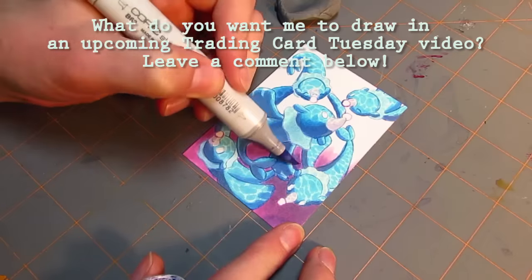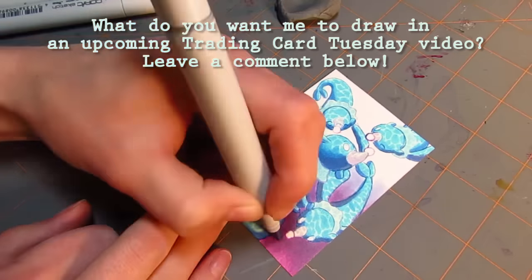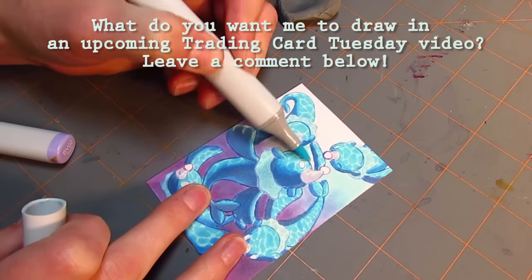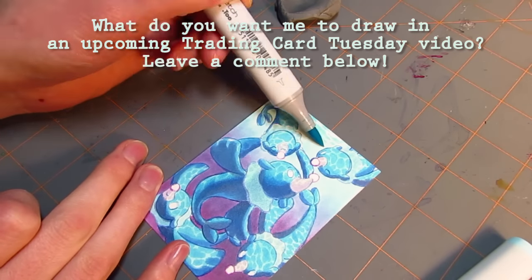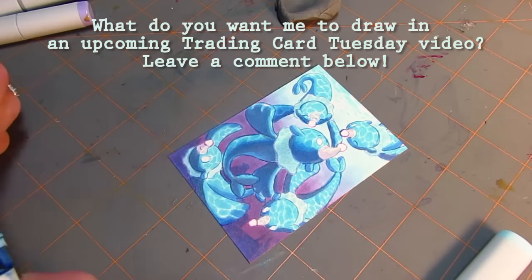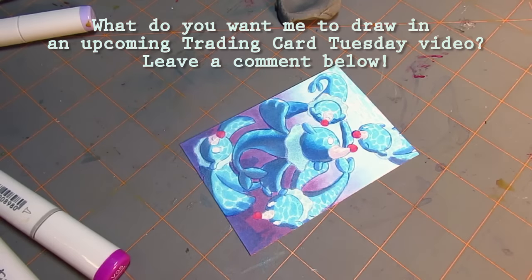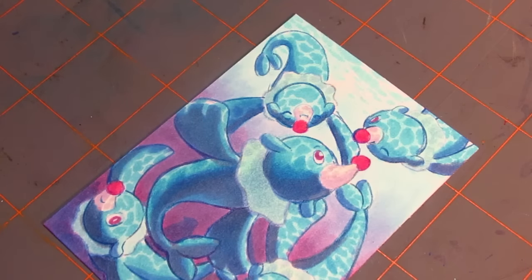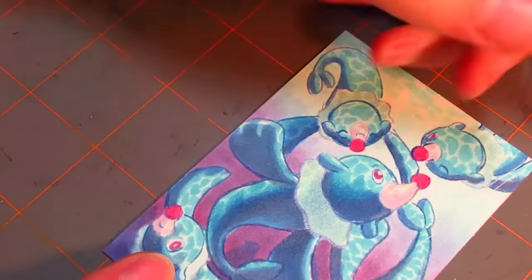Now that the video's wrapping up and Popplio's finishing up, I want to know what you guys want to see me draw next. Next week I'll be doing Litten, and after that I'll be doing whatever is most requested. I'm tallying up all the requests from old and current videos, so please leave a comment about what you want — it does matter. The whole point of these videos is doing what you guys want to see.